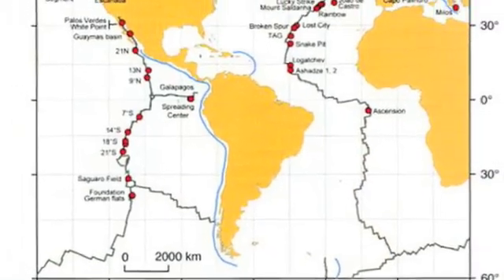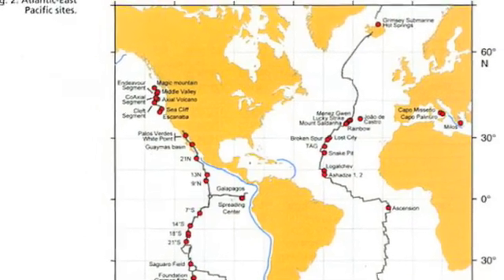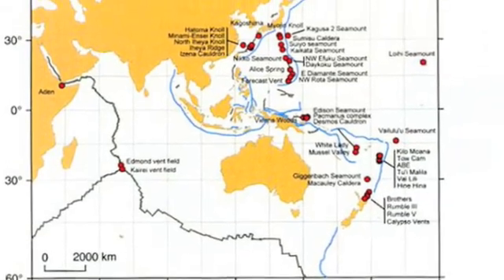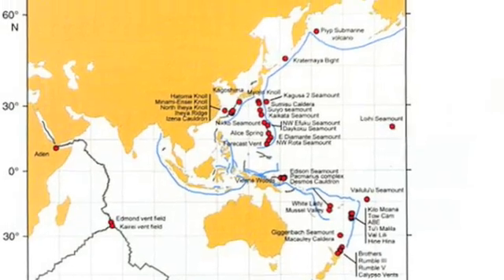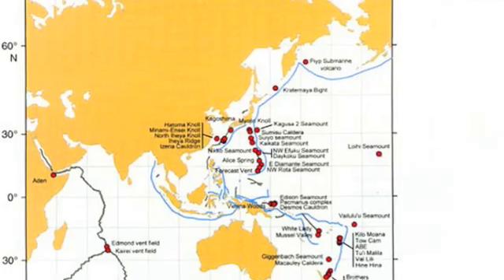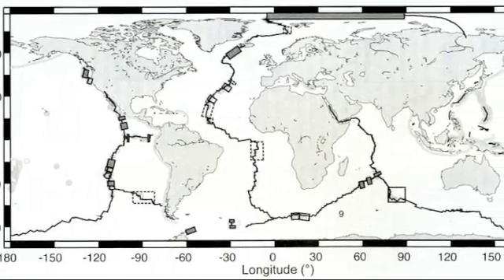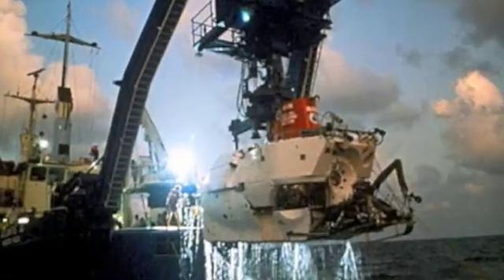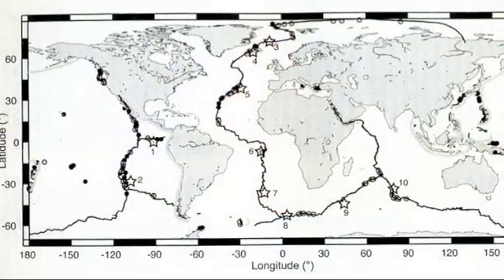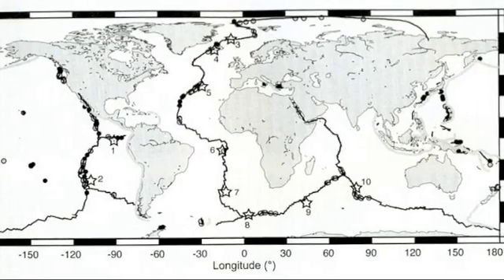Hydrothermal vents are strictly located at or on seafloor spreading centers around the globe. The total number of vent sites is still unknown, but experts estimate that there are around 280 active sites. 145 of these sites have been confirmed through visceral observation and close to 130 sites have been inferred solely from water column observations. Hydrothermal vent systems are located along divergent plate boundaries in every ocean, but the main sites are located in the Pacific Ocean, including the East Pacific Rise, the Juan de Fuca Ridge, Gorda Ridge, and Explorer Ridges, or in the Atlantic Ocean including the Mid-Atlantic Ridge. While a few sites are located in the Mediterranean and Indian Oceans, they have not been studied as intensely as the sites in the Pacific and Atlantic Oceans.